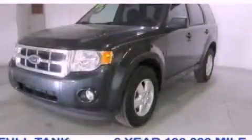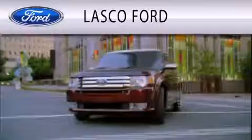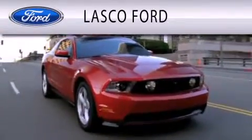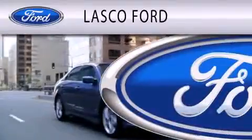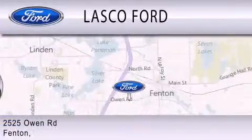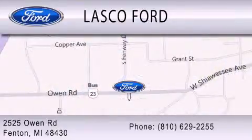Please call today to reserve this vehicle for a test drive. Lasko Ford is dedicated to doing everything possible to ensure that the experience you have selecting your vehicle is as pleasant as possible. We're located at 2525 Owen Road in Fenton. Thank you.